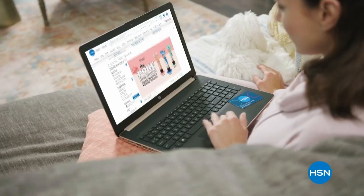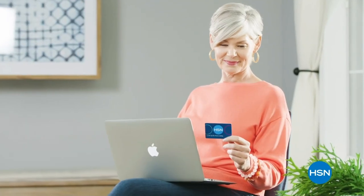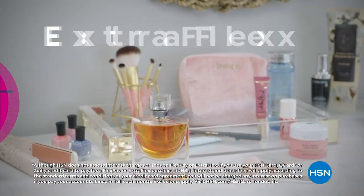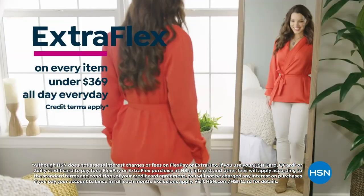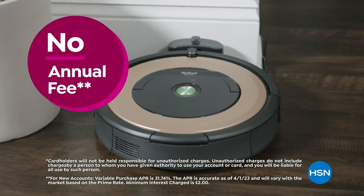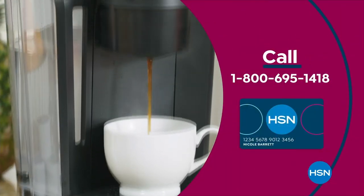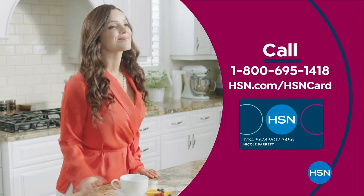Get the best deals on the things you love with the HSN card. As an HSN card VIP you'll get perks like VIP financing on so many items, plus extra flex on every item under $369 all day, every day, and at least eight VIP savings events a year. Includes fraud protection and there's no annual fee. Apply now and instantly get $10 off when you're approved. Call 1-800-695-1418 or visit hsn.com/hsncard.